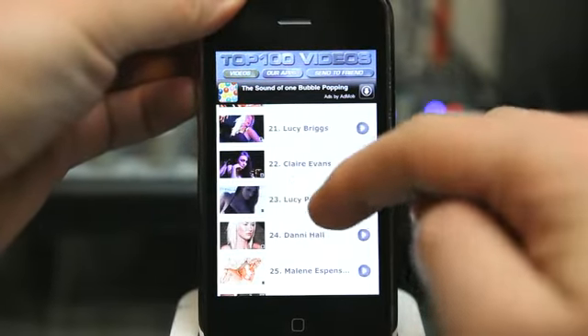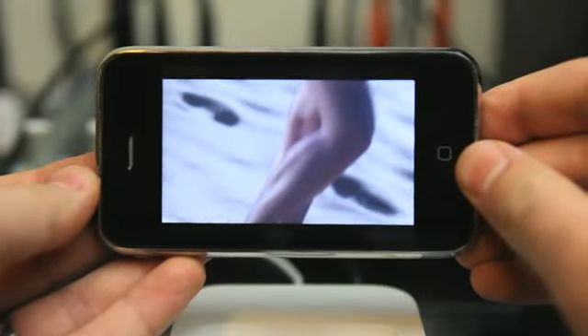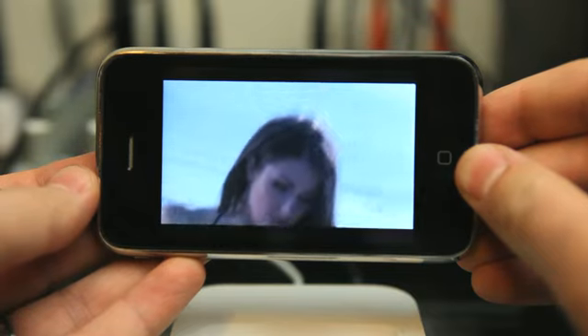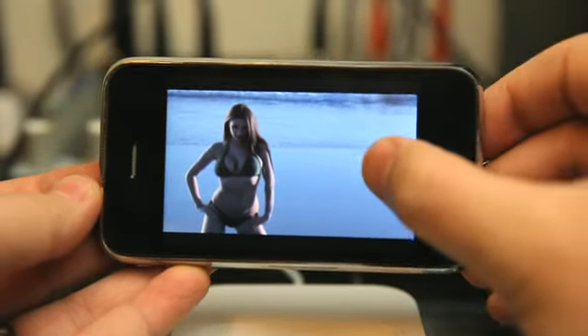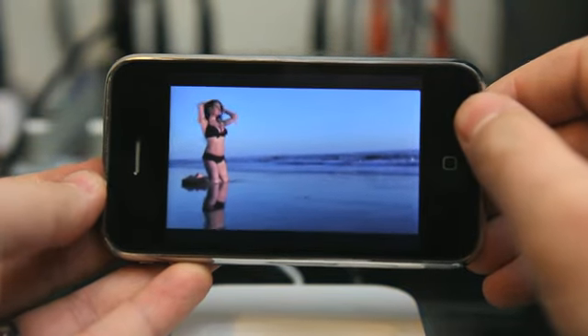Simply scroll through, tap on a video, and it begins to play. Each video is an average of 30 seconds to a minute long.